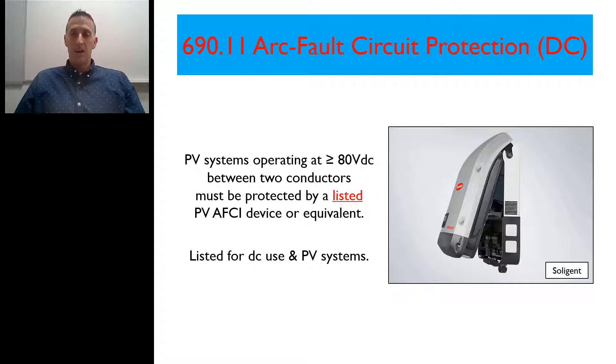I want to break this down a little bit and talk about the different requirements within 690.11. First off, it does not matter where the PV system is installed — whether it's ground mount, pole mount, roof mount, or wherever — whether it's on a commercial or residential building, it doesn't matter. If the PV system has a voltage greater than or equal to 80 volts on the DC side measured between any two conductors, it has to have arc fault circuit interrupter protection, period. And that listing has to be specific: it has to be both for DC use and PV systems. You can't just buy any off-the-shelf AFCI device and expect it to meet the requirements of the code.